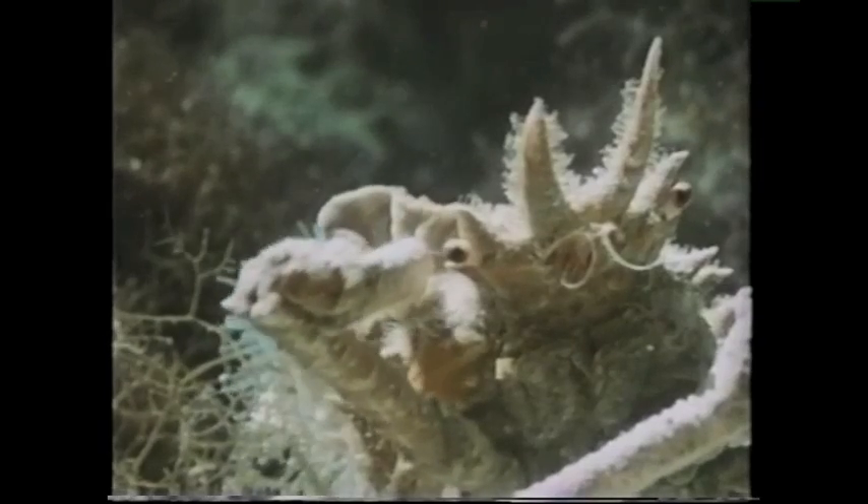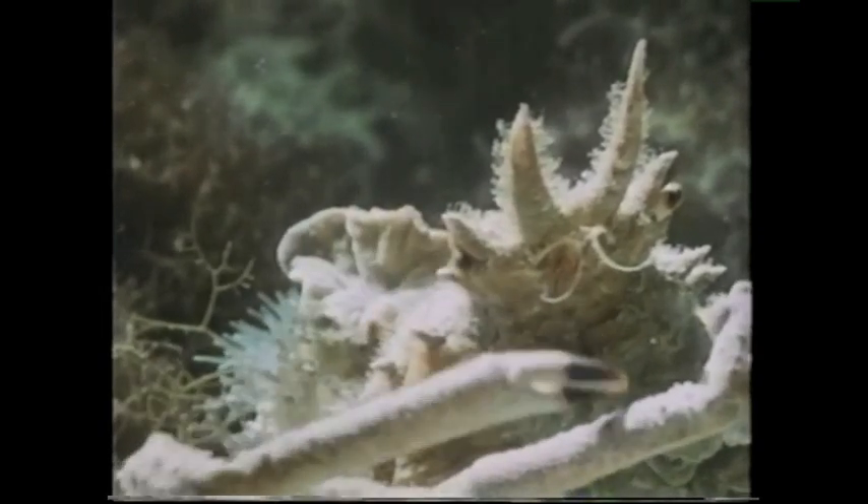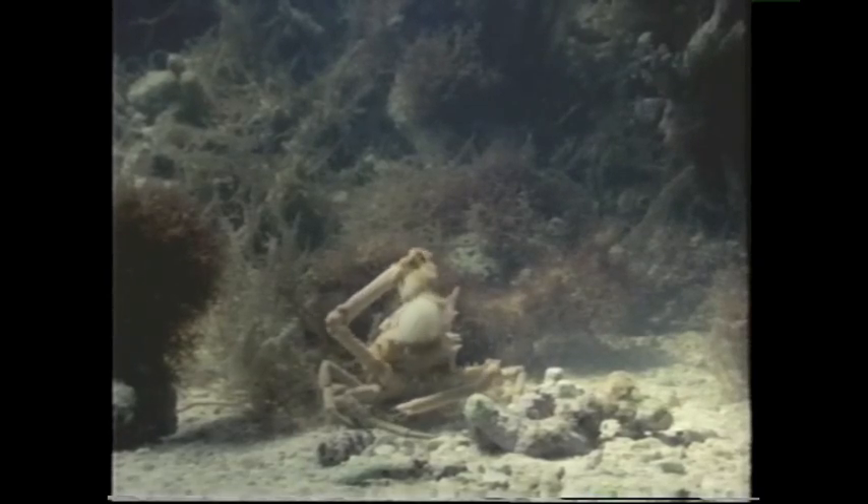Sure it's not a cheerleader crab too? If the crab is attacked, a predator risks being stung by the anemone's tentacles.